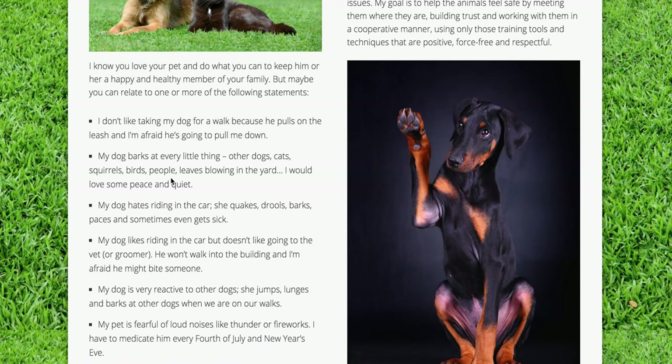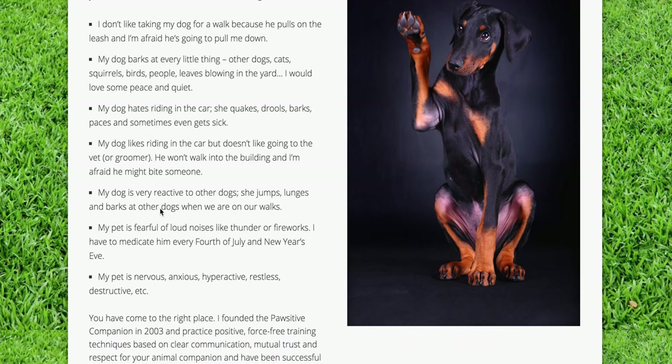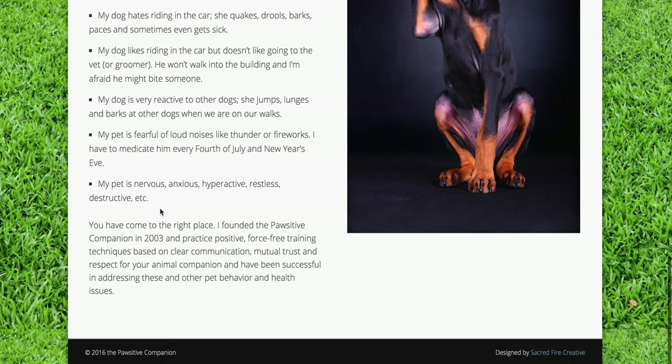When you take your dog for a walk, he pulls on the leash, he barks at every little thing, your dog hates riding in the car and is reactive to other dogs — jumps, lunges, and barks at other dogs — or is fearful of loud noises like thunder or fireworks. For any pet that is nervous, anxious, hyperactive, restless, or destructive, I think it's pretty amazing what she does.